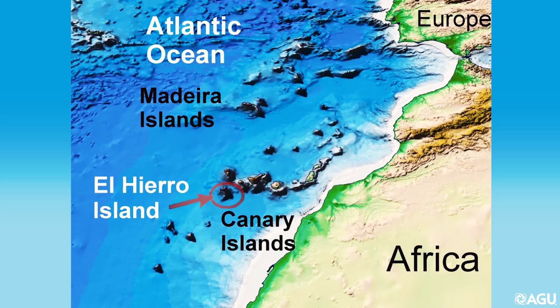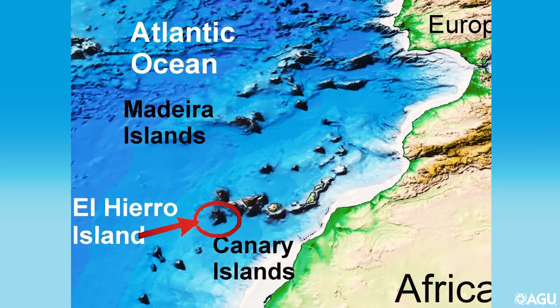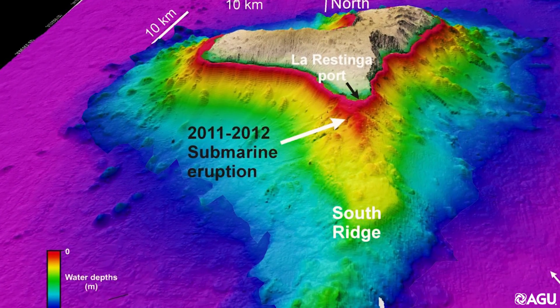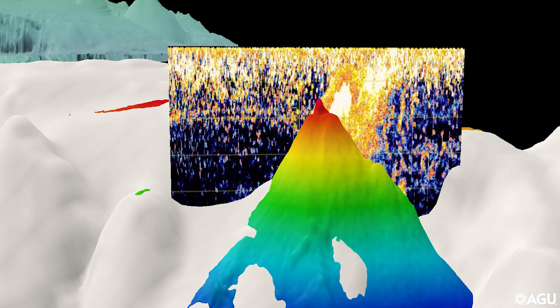The researchers monitored a 2011-2012 eruption off the coast of El Hierro, the smallest of the Canary Islands. Because the eruption occurred in shallow water, the scientists were able to monitor its hydroacoustics and convert the hydroacoustic data into images and models of what was happening inside the volcano.